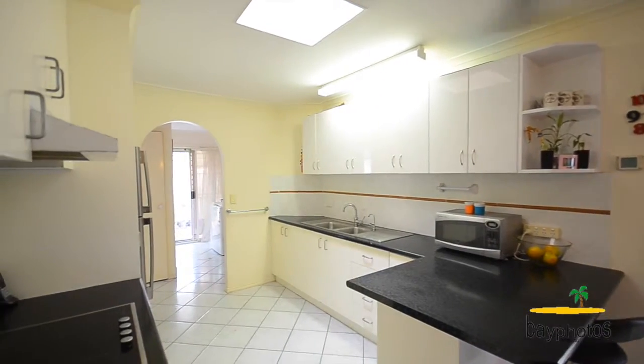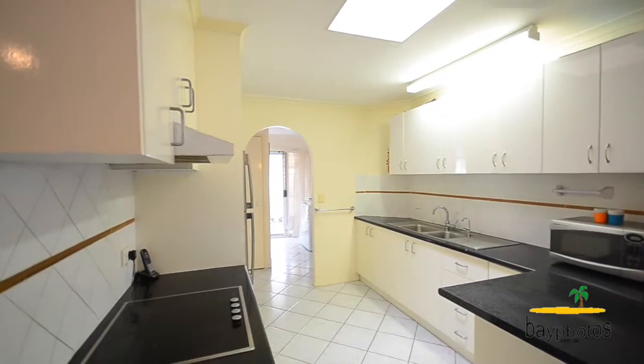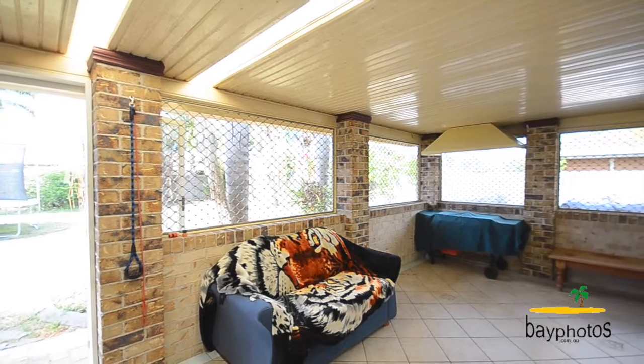Leading off the kitchen and dining area we have a fantastic fully enclosed outdoor entertaining area which you'll be able to use in all kinds of weather.